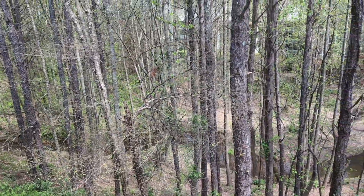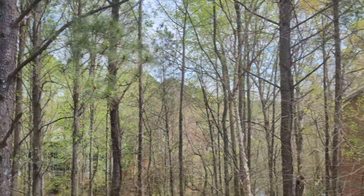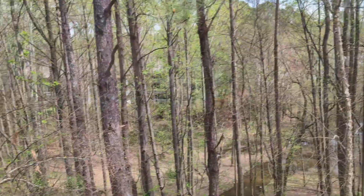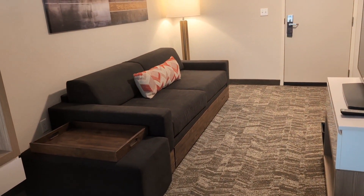You know that when I come to stay now, I'm going to want one of these back rooms so that I can see this beautiful natural setting in the back. Look at this pretty carpet — it's so pretty. I love that brown.